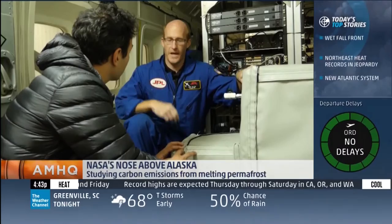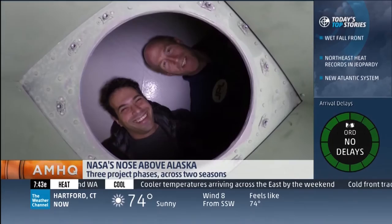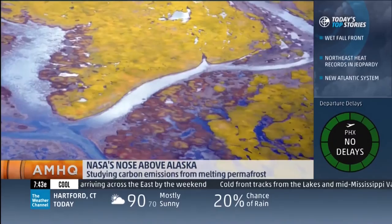Here we have an instrument that is looking down through the port here. It is an open hole in the bottom of the plane. So this is the port through which the infrared camera looks, so we can see individual trees and branches as we're flying along.